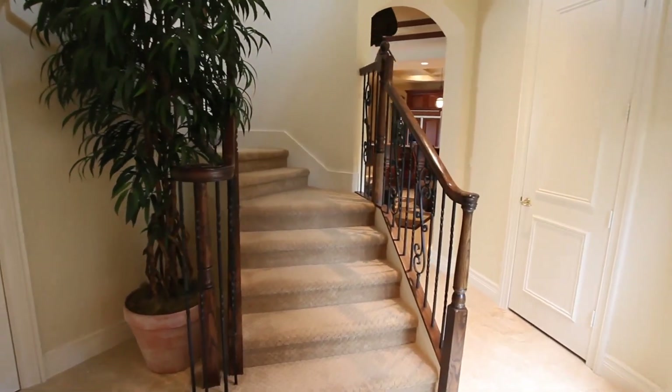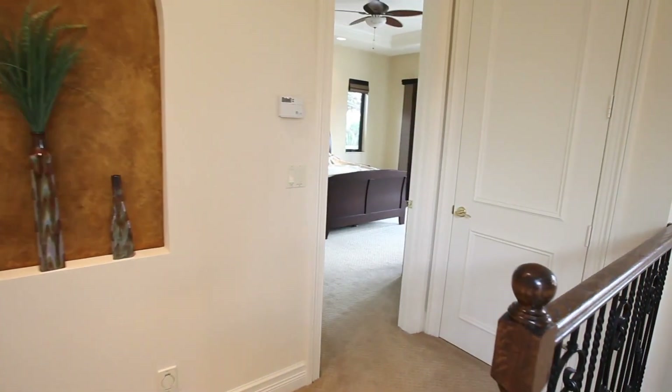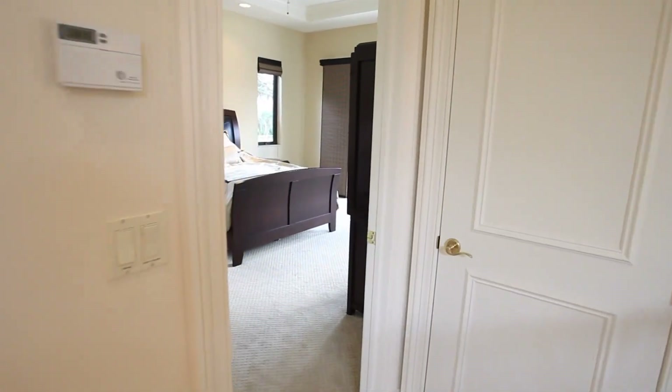This Mediterranean home is located in the upscale neighborhood of Del Prado in Meisner Country Club, a golf community that creates a perfect paradise every day of the week.